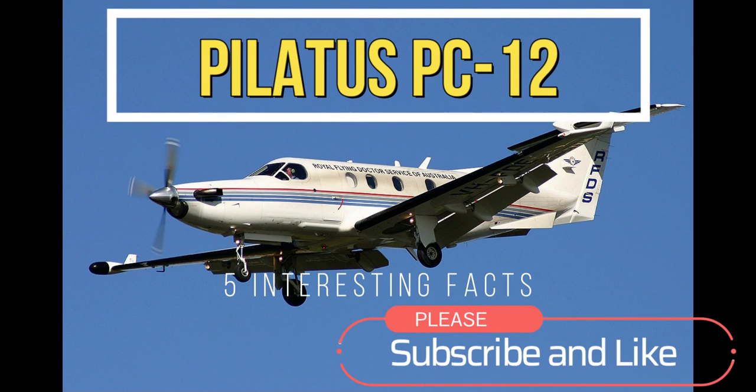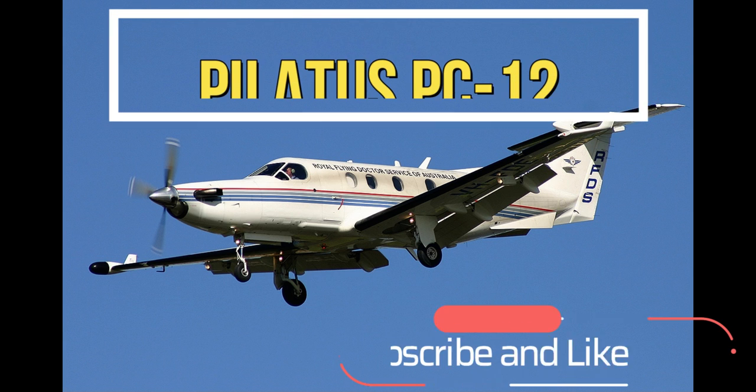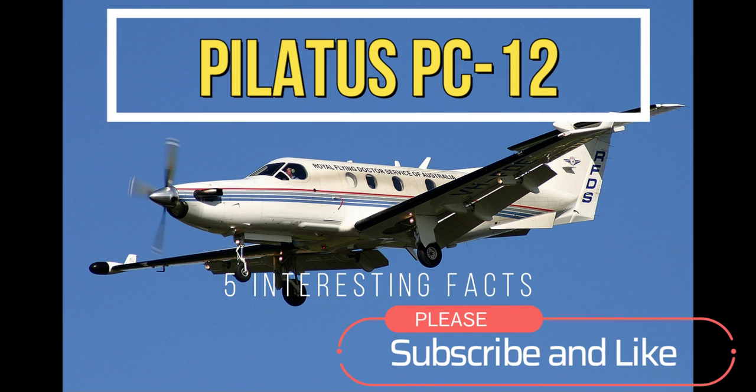Hi everybody, welcome to my channel. In this video, we'll be talking about the Pilatus PC-12 airplane. Please remember to like and subscribe. Now let's get right into it.